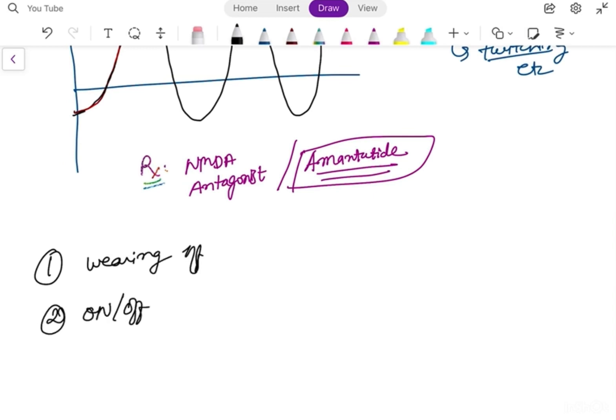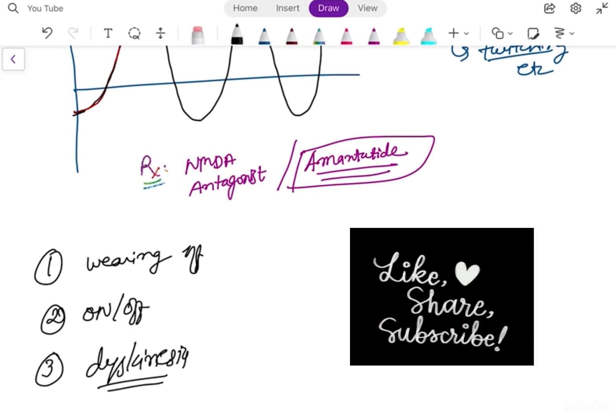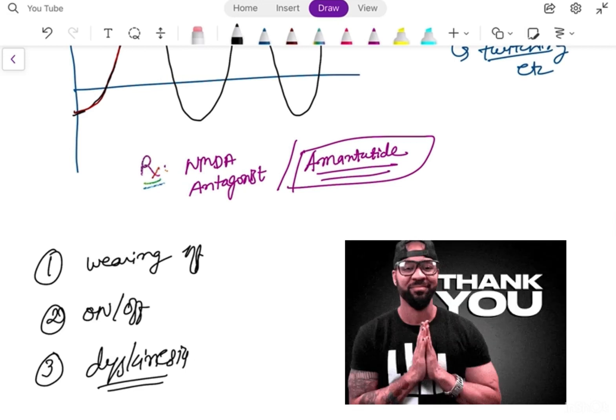In this video we discussed wearing off, on-off phenomena, and dyskinesia in Parkinsonism. Thank you for watching till the end. Please like, comment, share with your colleagues, and don't forget to subscribe.